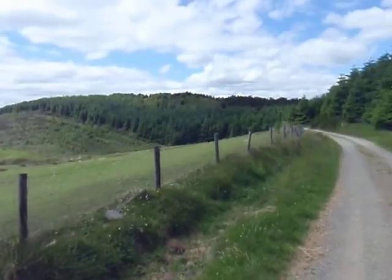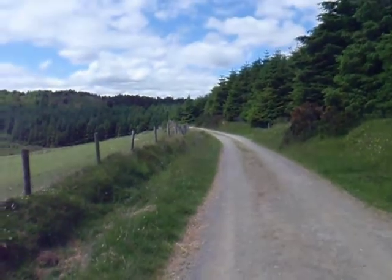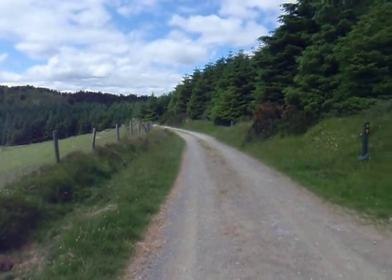And here we go again back up into this lovely forest. We're going to be taking this nice road which dips a little bit here, but we'll have a little bit of climbing in store for us.